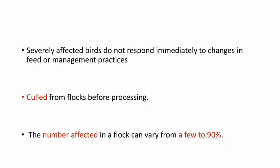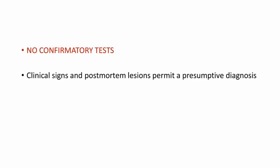No treatment is available for this disease. Severely affected birds do not respond immediately to changes in feed or management practices and should be culled from flocks before processing. The number affected in a flock can vary from a few to 90%. There are no confirmatory tests; clinical signs and post-mortem lesions permit only a presumptive diagnosis.